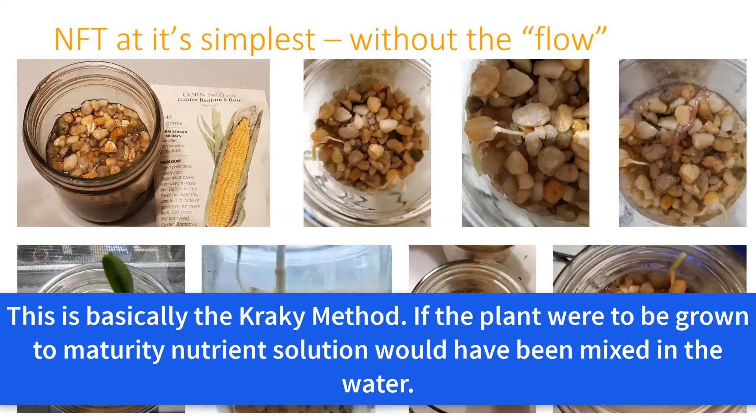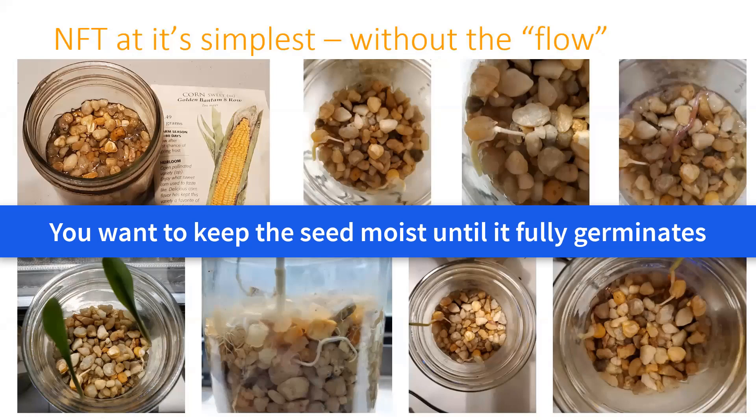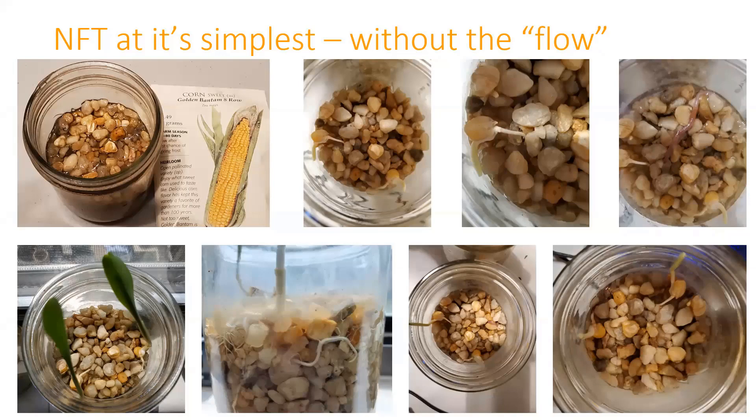Do you have to root seedlings in soil first and then move them to non-soil? No. In this example, day one we've got the corn seed on top of the gravel, flooded it, and a couple days later it started to sprout. One of the problems in a jar is that plants will use the moisture and lower the water level, so you have to refill it. These were started directly on gravel. I've done experiments with kids trying pea gravel, aquarium gravel, perlite, and sand—just putting the seed on top and making sure it's flooded enough to get moist and start root growth.